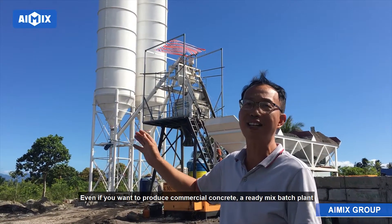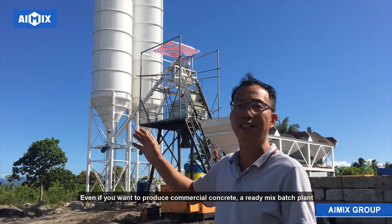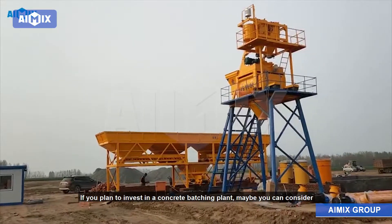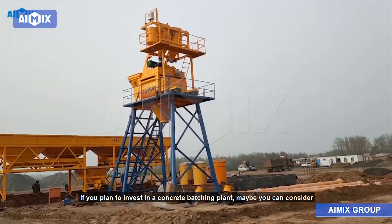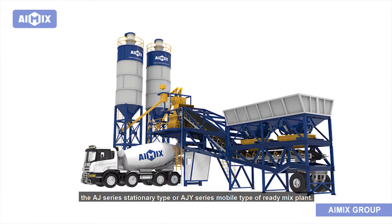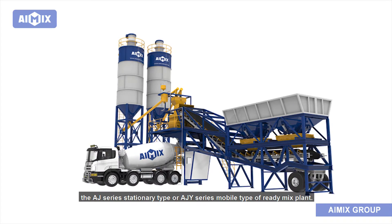Even if you want to produce commercial concrete, a ready-mix batch plant also can meet your requirements. If you plan to invest in a concrete batching plant, maybe you can consider the AJ series stationary type or AJY series mobile type of ready-mix plant.